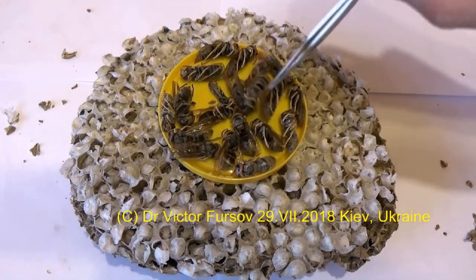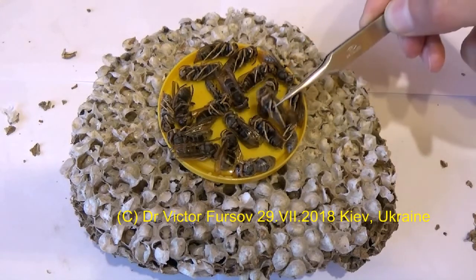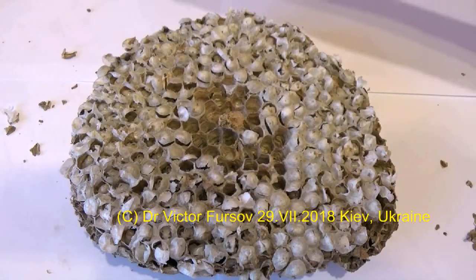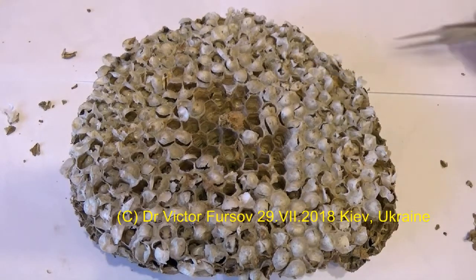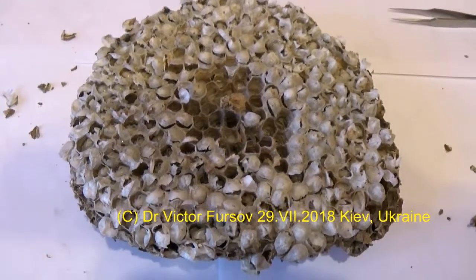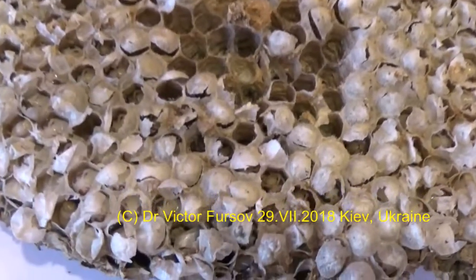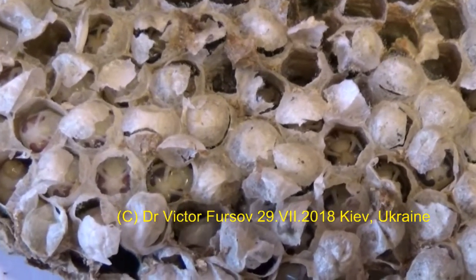I collected these adults and this nest from one of my countryside houses. These lovely hornets are actually dead, sorry about that, because I took them from inside the cells just a couple of days ago. But today I will be showing you what is inside these cells. Let's start to open them — this will be an interesting and entertaining process.